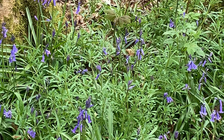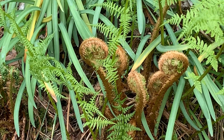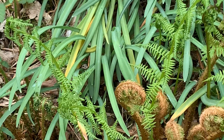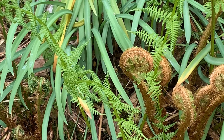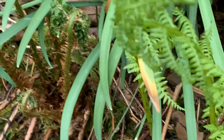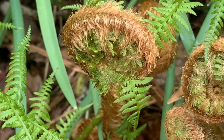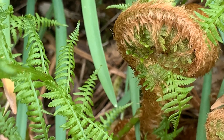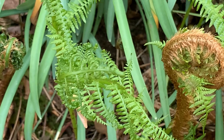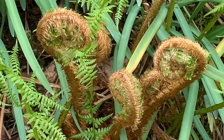Gorgeous. I'm just going to pause and move around the corner. I knew that I'd pass these just around the corner. And talking of ferns, I love the way that they come up in this curl, protecting those new soft leaves. And then they gradually, slowly unfurl.